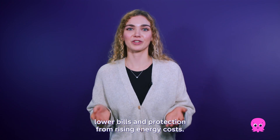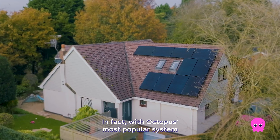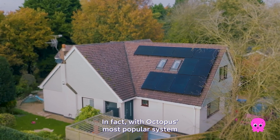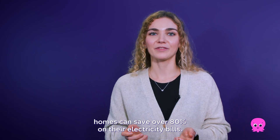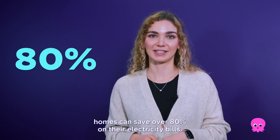That means lower bills and protection from rising energy costs. In fact, with Octopus's most popular system — that includes 10 solar panels and a single battery — homes can save over 80% on their electricity bills.